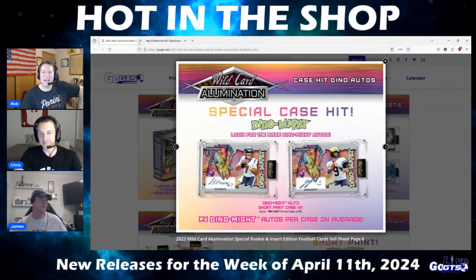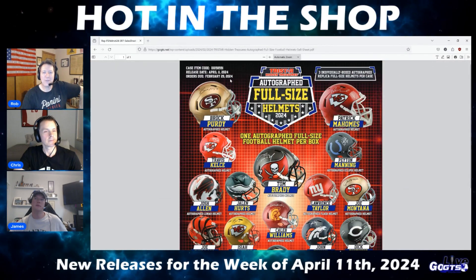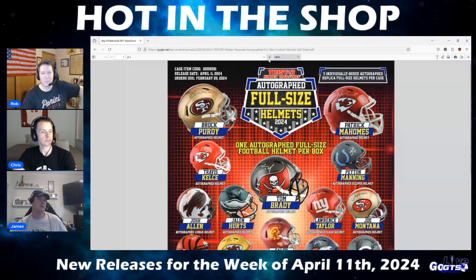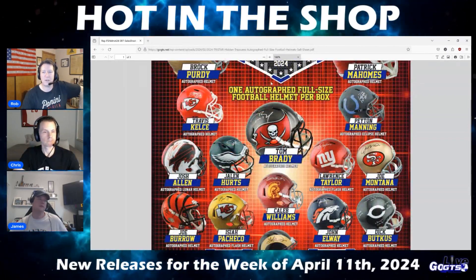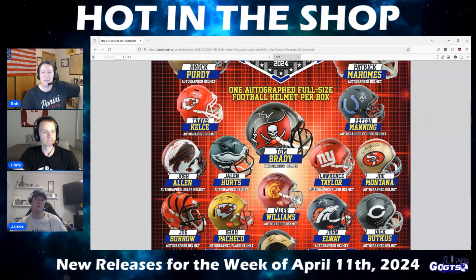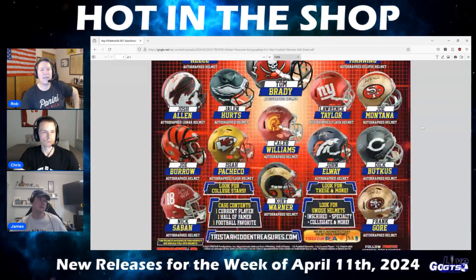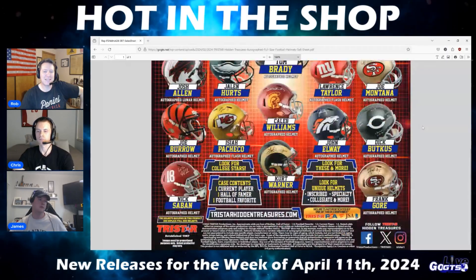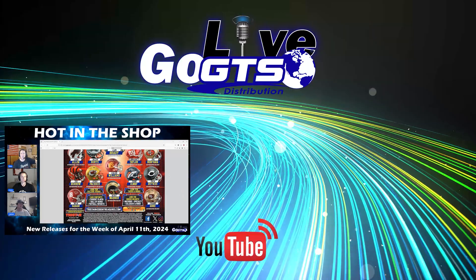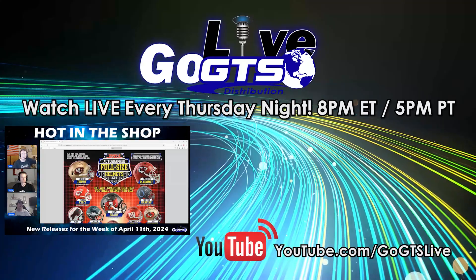Last but not least, we have a memorabilia product from TriStar in the form of autographed full-size football helmets. It includes Hall of Famers, NFL draft picks, college stars, current players, football favorites, and more. You're going to get a Hall of Famer, a current player, and a football favorite in every three-box case. Hall of Fame roster includes John Elway, Dick Butkus, Tom Brady, Peyton Manning, and Joe Montana. Current players include Josh Allen, Patrick Mahomes, Jalen Hurts, Brock Purdy, and Joe Burrow. Look for randomly inserted unique helmets including Inscribed, Specialty, and Collegiate, as well as others. All of these products are in stores, at breakers, or online retailers this week and are hot in the shop.